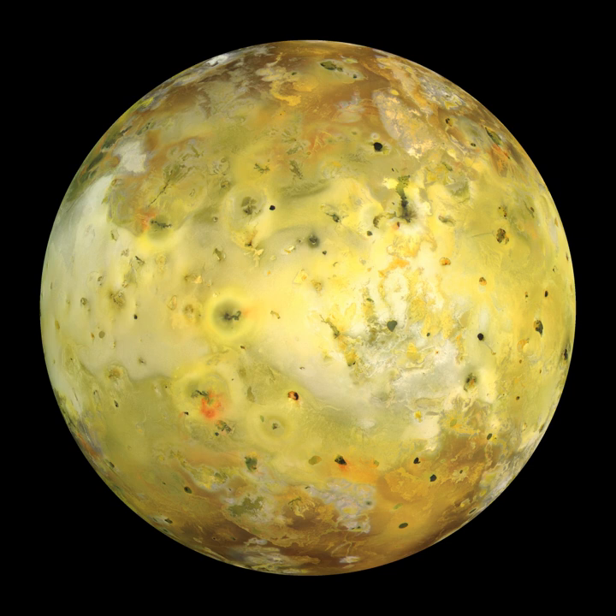Io has an extremely thin atmosphere consisting mainly of sulfur dioxide (SO2), with minor constituents including sulfur monoxide (SO), sodium chloride (NaCl), and atomic sulfur and oxygen. The atmosphere has significant variations in density and temperature with time of day, latitude, volcanic activity, and surface frost abundance. The maximum atmospheric pressure on Io ranges from 3.3 × 10⁻⁵ to 3 × 10⁻⁴ pascals, spatially seen on Io's anti-Jupiter hemisphere and along the equator, and temporally in the early afternoon when the temperature of surface frost peaks.